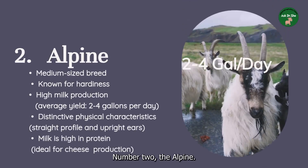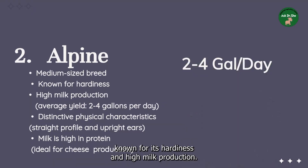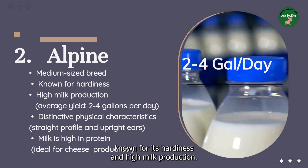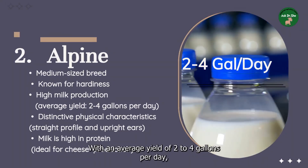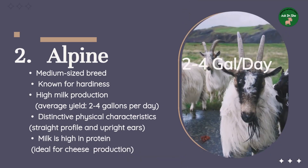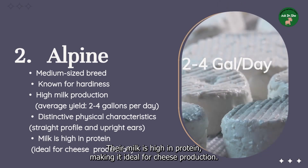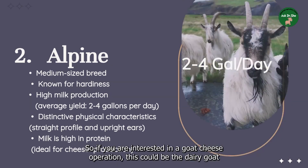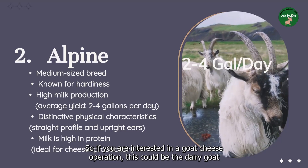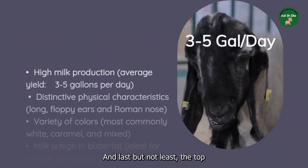Number two: the Alpine. The Alpine is a medium-sized breed of dairy goat known for its hardiness and high milk production, with an average yield of two to four gallons per day. They have a straight profile and upright ears. Their milk is high in protein, making it ideal for cheese production. So if you are interested in a goat cheese operation, this could be the dairy goat of your choice.